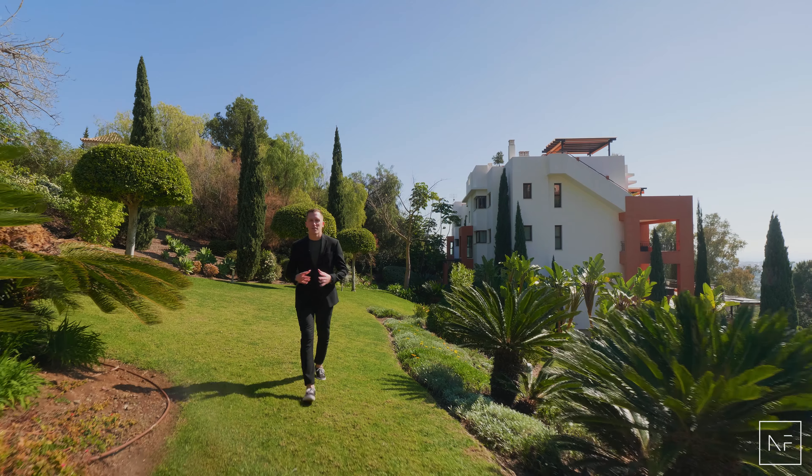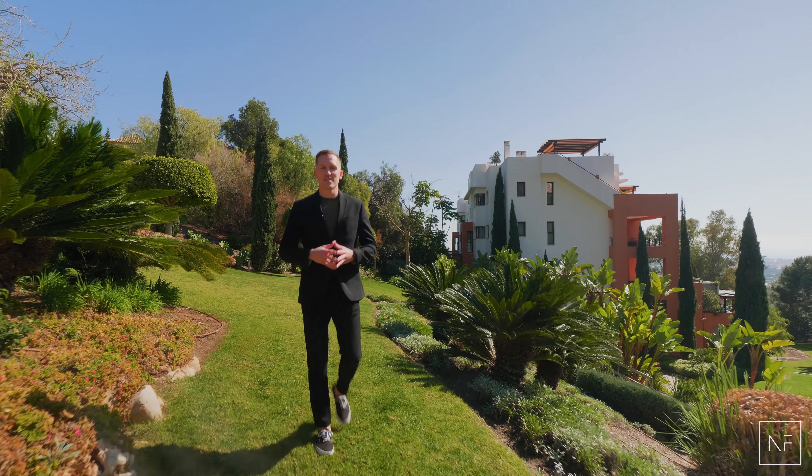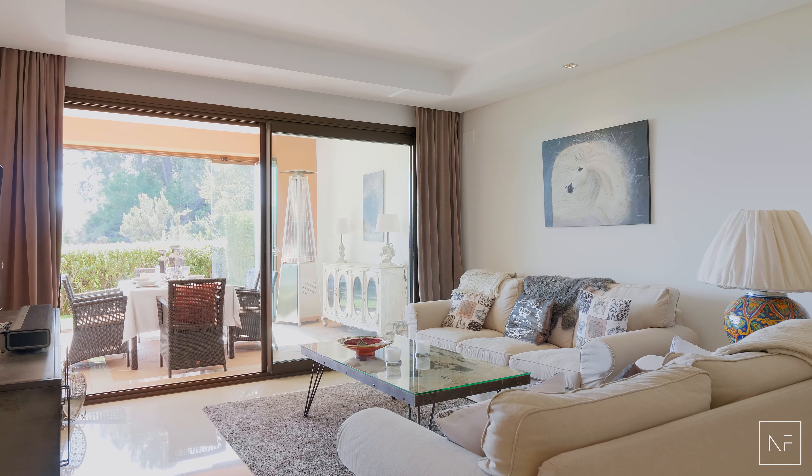Welcome to this modern and bright ground floor apartment located in the most luxurious urbanization in La Quinta. This well-maintained gated urbanization of only 18 apartments offers total exclusivity, a large communal pool, as well as a private underground parking space.